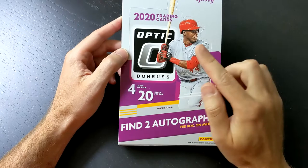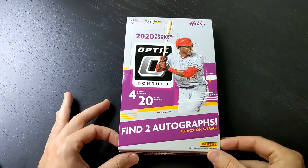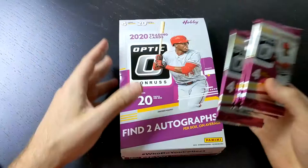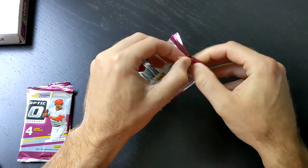Hey everybody, welcome back. We have got video 3 of our Quick Break series for 2020 Optic. And good news, this is a hotbox with 20 numbered prisms in it. We've already opened up 7 packs, got 7 numbered prisms. Let's get this going. Things have moved around a little bit in here. We're going to take another 3 packs for this video. We've yet to find any of the 2 autographs, so we've still got that to look forward to as well. Let's see if we hit 1 today — this would be officially halfway through the box once we've done these.